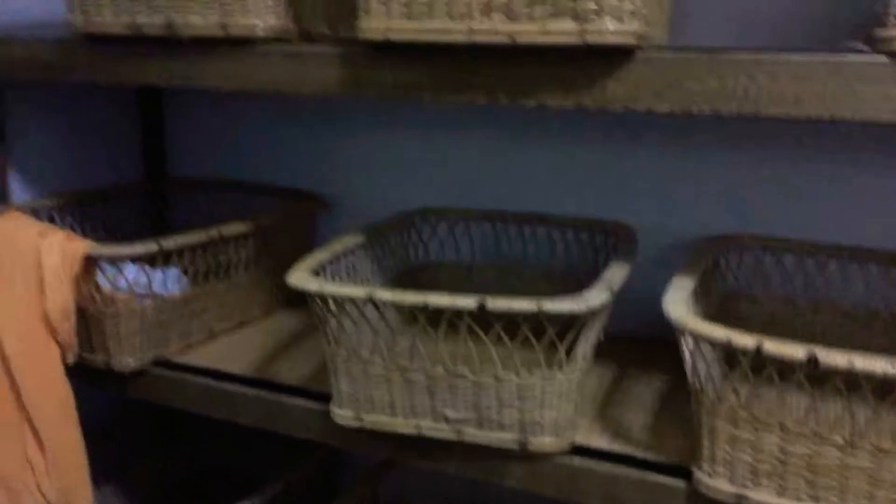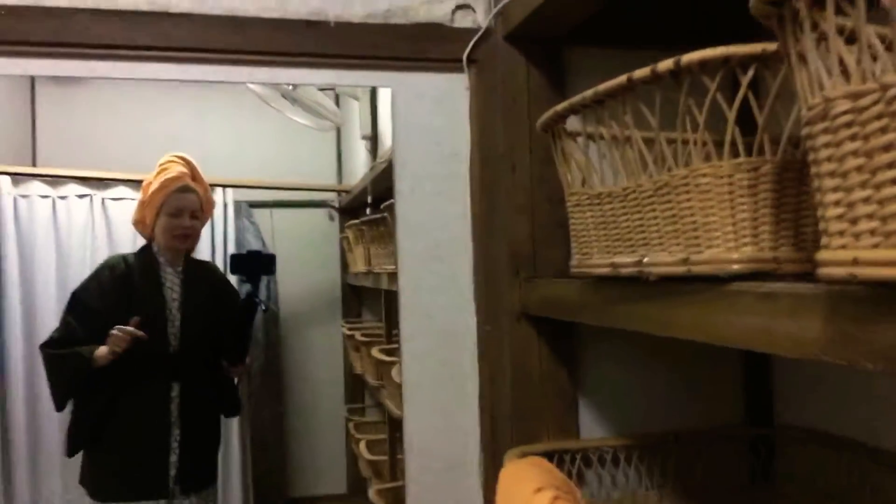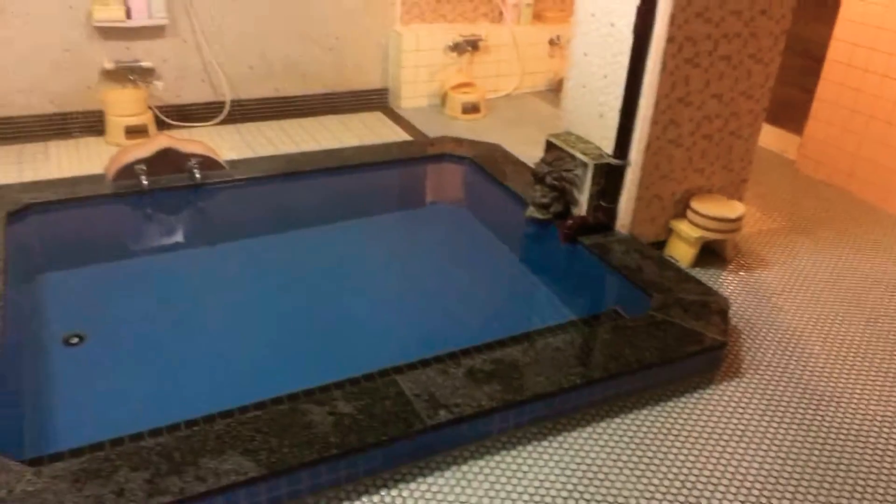You're supposed to undress here and leave your stuff in the basket — nobody's gonna steal it. And there's really nobody here, okay, really nobody.